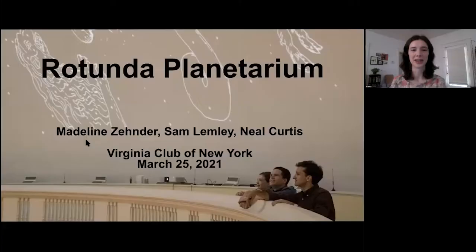We can go ahead and dive right in. For those of you who haven't met me yet, my name is Amelia Wald. I'm the executive director of the Virginia Club of New York. I see many familiar names and faces and a few new faces, which is always so exciting for us. We are so excited to have Sam and Neil and Madeline with us tonight, so I'm going to turn the conversation over to them. I look forward to coming back for audience Q&A at the end. Welcome.